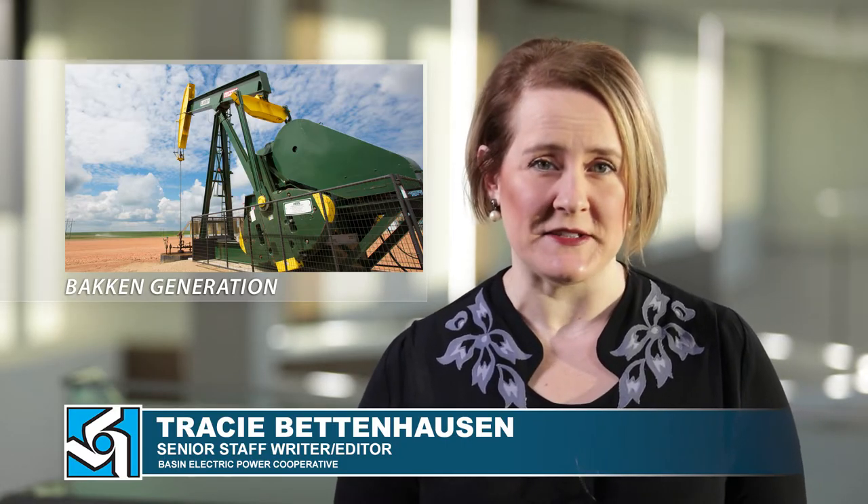The Basin Electric Board of Directors authorized one more unit to be added to the Lonesome Creek Station near Watford City, North Dakota. Gavin McCullum is Vice President of Engineering and Construction. He says while adding a sixth unit to Lonesome Creek is a pretty straightforward build, contingency in the budget will help mitigate some risk.